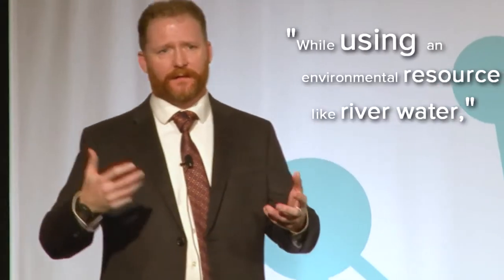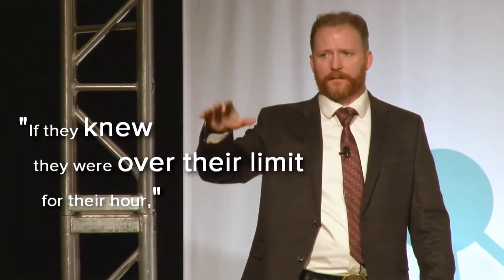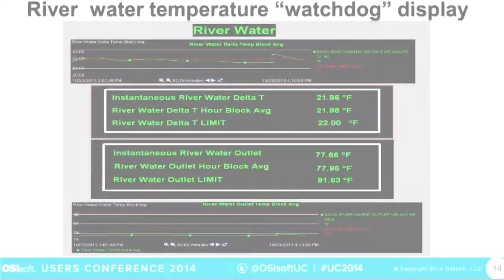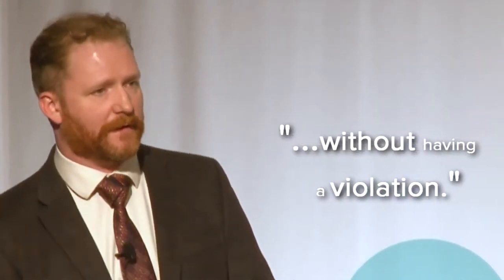While using an environmental resource like river water, there are many rules and regulations. We're also using it as a tool for operators to maintain compliance. If they knew they were over their limit for the hour, they would drop load. You need to monitor how you're emitting your NOx. We do that through Pi. This screen calculates what they could run at for the rest of the block without having a violation.